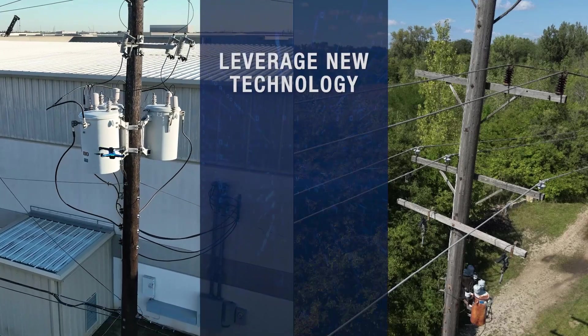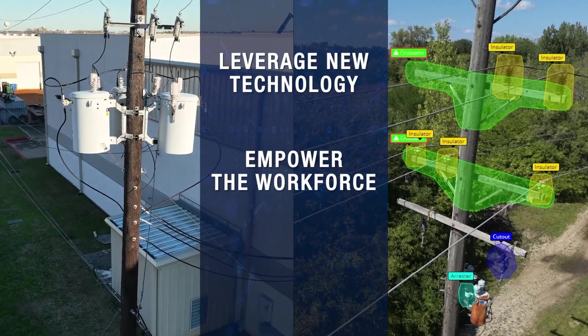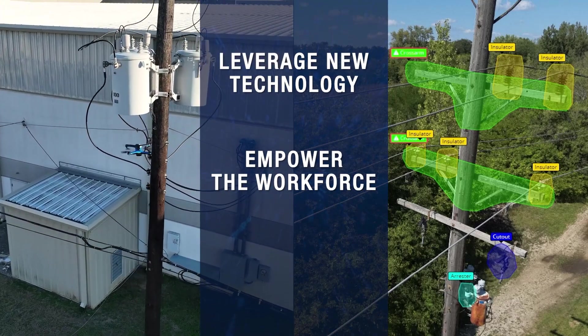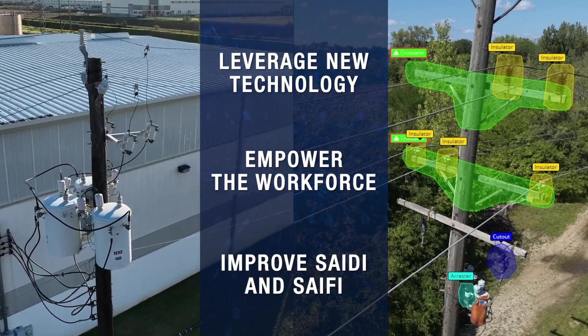By leveraging new technologies, the platform empowers workforces to more easily identify asset conditions requiring repair before they become service impacting, improving SAIDI and SAIFI while increasing customer satisfaction.